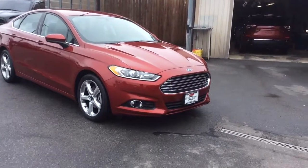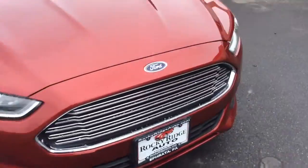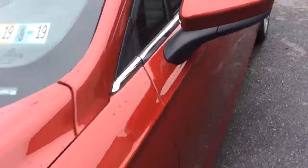My name is Jesse, I'm one of the sales team here today. I'm going to show you this 2016 Ford Fusion — it's an S model sedan. It has just 25,000 miles on it and it comes in ruby red.